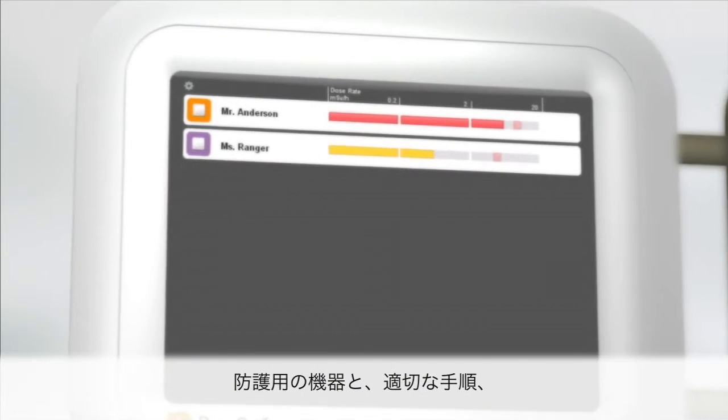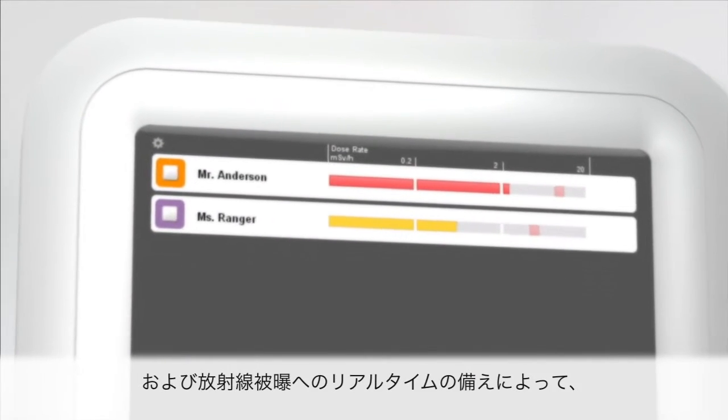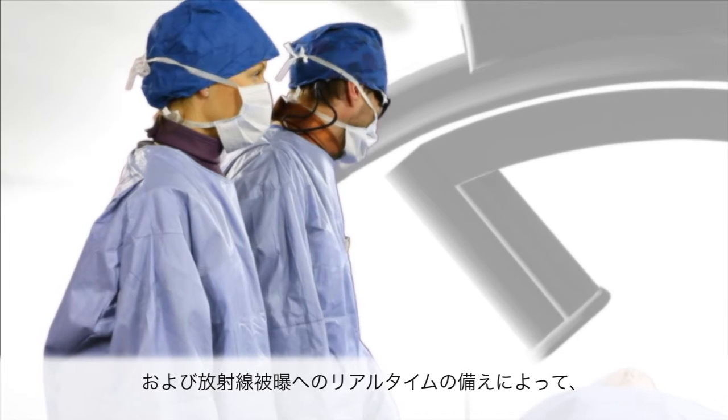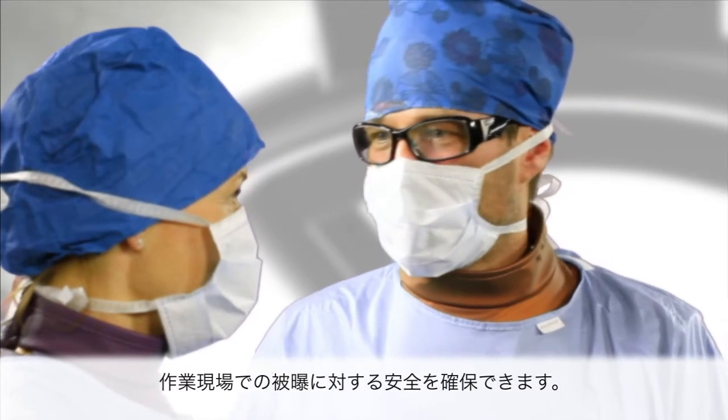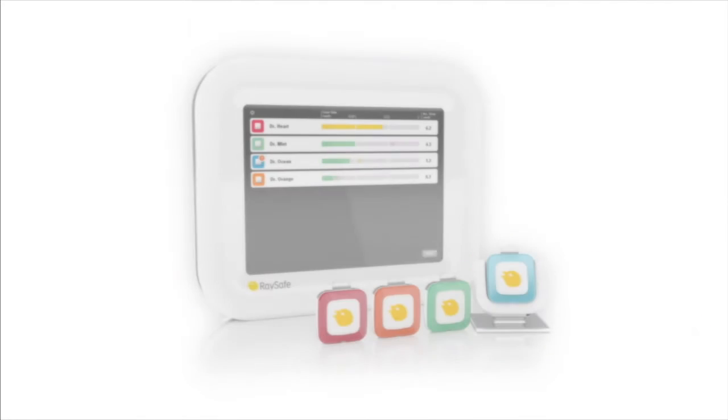With protective equipment, appropriate work habits, and real-time insight about your radiation exposure, you too can help create a radiation safety culture at your workplace. Raysafe i2 — real-time radiation insight.